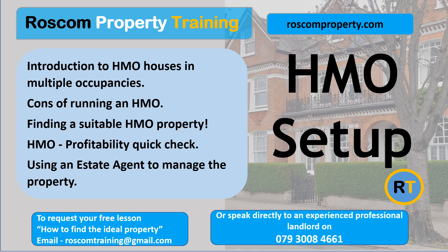Cons of running an HMO. HMOs can require considerable time and effort to operate and manage. Remember, you can get calls from tenants 24-7. There may be problems with the heating, the plumbing, repairs, rent payment, and even arguments and disputes with other tenants, very often over trivial matters.